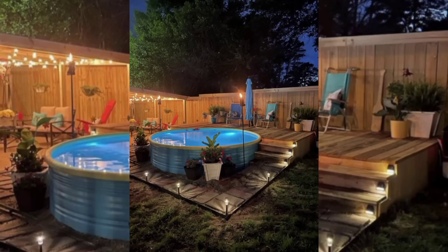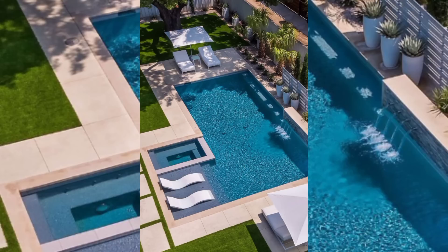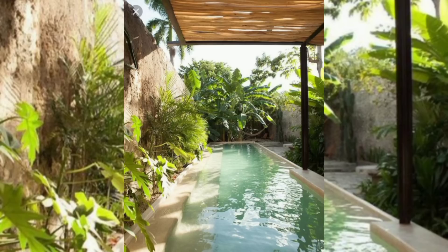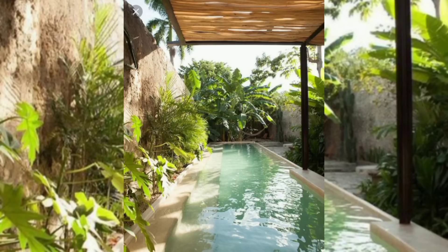For those seeking a closer connection to nature, naturalistic pool designs have gained immense popularity. These pools emulate the look and feel of a serene oasis, blending harmoniously with their surroundings. Naturalistic pools often feature irregular shapes, rock formations, and waterfalls, creating a tranquil and picturesque atmosphere.